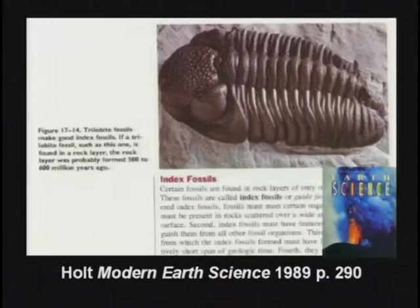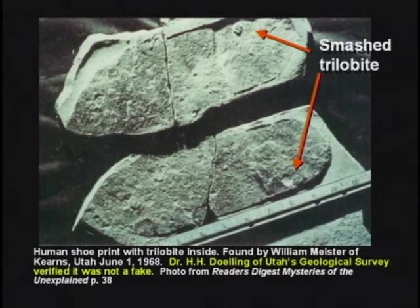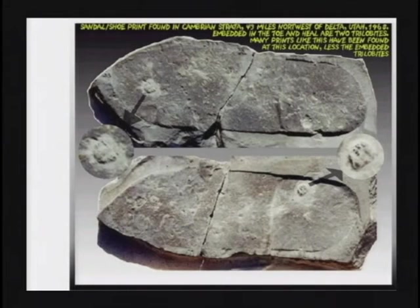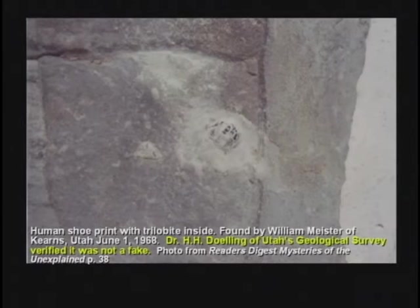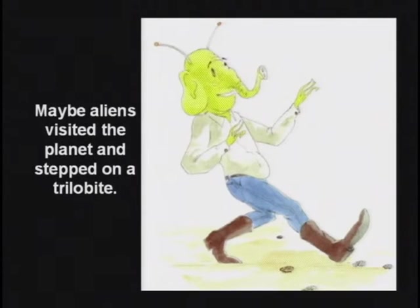This textbook shows the kids a trilobite and says, 'Boys and girls, trilobites make good index fossils. If a trilobite is found in a rock layer, the rock layer probably formed 500 to 600 million years ago.' I don't think so. Somebody found a human shoe print where the guy with a shoe on had stepped on and smashed a trilobite. They asked evolutionists: how on earth could a human step on a trilobite? If trilobites lived 500 million years ago and man didn't get here until 3 million years ago and didn't start wearing shoes until 10,000 years ago, how could a human step on a trilobite? One atheist said the only answer would be that aliens visited the planet 500 million years ago.